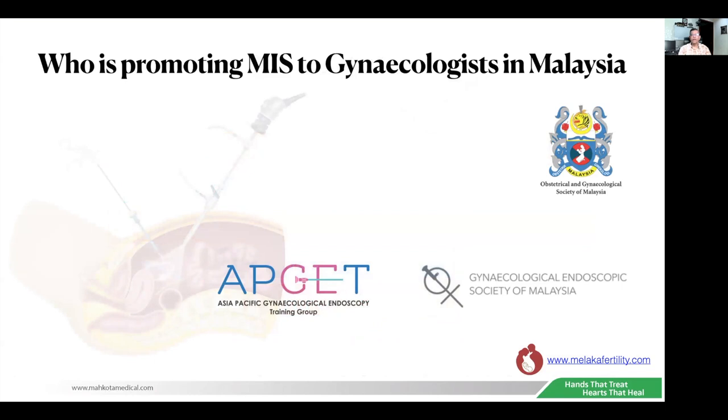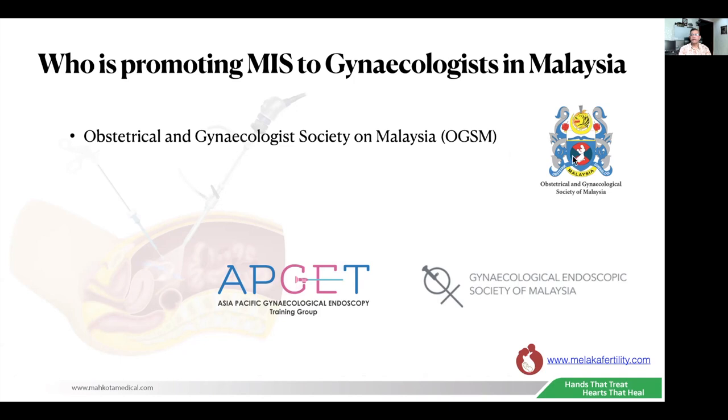Who is promoting MIS to gynecologists in Malaysia? The Obstetrical and Gynecological Society of Malaysia are the pioneers. I was a past president of the OGSM, and for the last eight or nine years I was the chairman of the Endoscopic Subcommittee, aiming at promoting minimally invasive surgery in Malaysia. I just gave up the chairmanship to Dr. Sharifah this year.